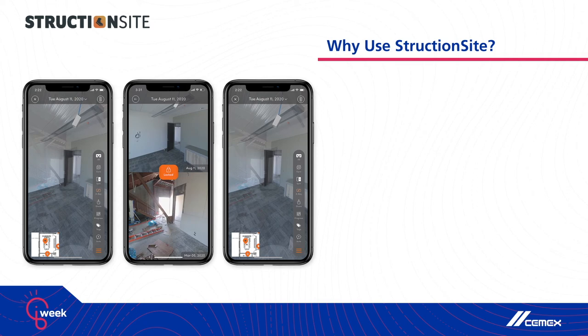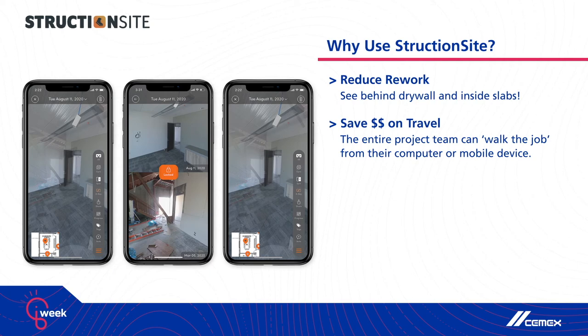For our customers, this does a number of things. It reduces their rework — when you have accurate documentation of what's in your slabs and behind your walls, you're not poking through drywall and you're not chipping out concrete. It's saving them money on travel, since there's less travel you have to do back and forth to the job site when you can access it from anywhere.